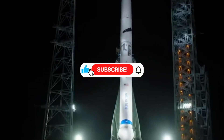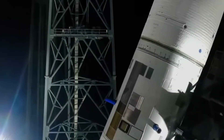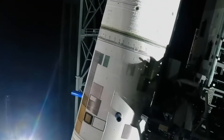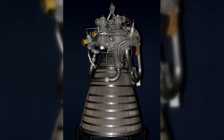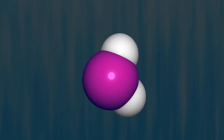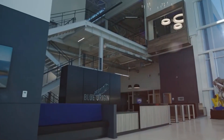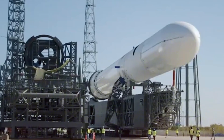The upper stage represents perhaps the most ambitious element of New Glenn's design. Powered by two BE-3U engines, it employs liquid hydrogen as fuel — a choice that maximizes efficiency for beyond-Earth orbit missions. These engines use an expander cycle similar to the proven RL-10, but with a twist: by allowing some hydrogen to vent overboard, Blue Origin trades a small amount of efficiency for increased thrust, striking a balance between performance and practicality.